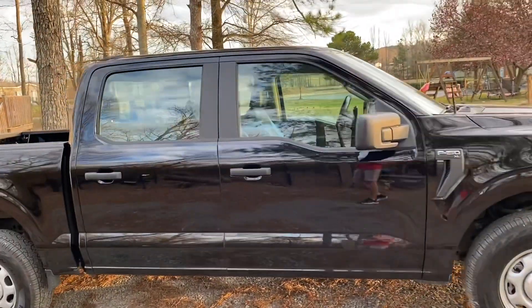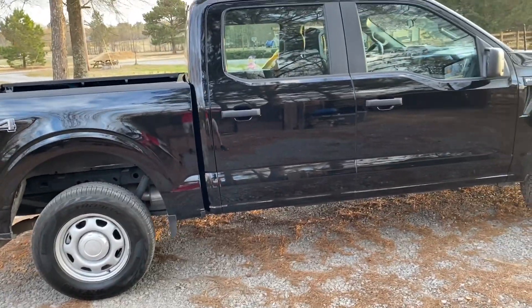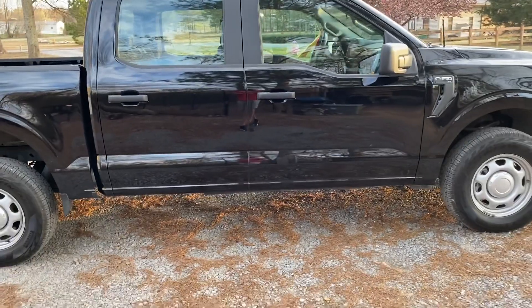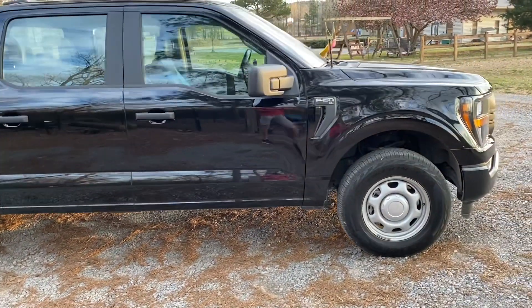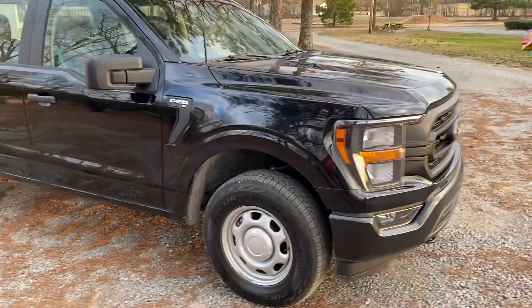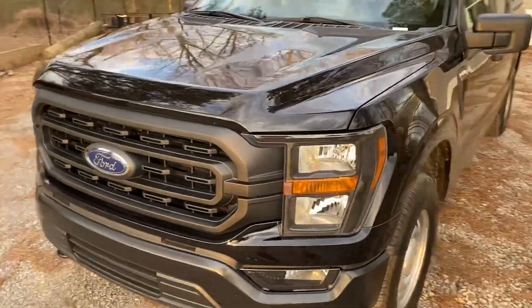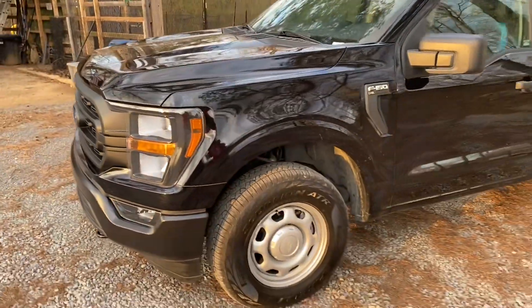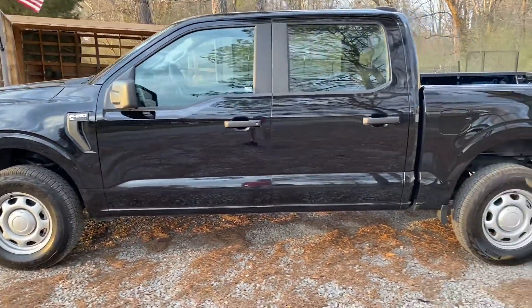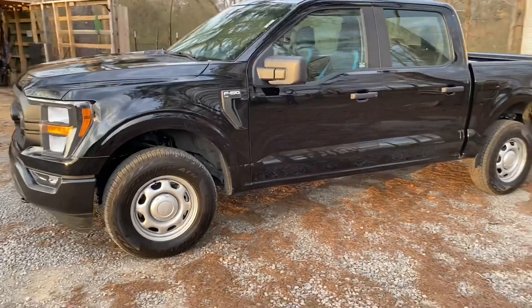I mentioned this has the tow package, and I have hauled things with it — I use this truck for work, so I've hauled some tanks and equipment with it, and it's done just fine. It drives smooth with a trailer behind it. Compared to my 2014 F-150, this truck drives almost like a car — it's just so smooth. Normally trucks have a little floatiness or bounciness, but this one has none whatsoever. It almost drives more like my Chevy Blazer than my old truck.